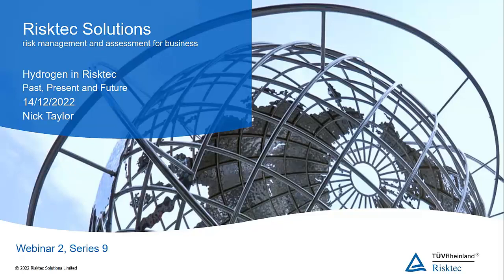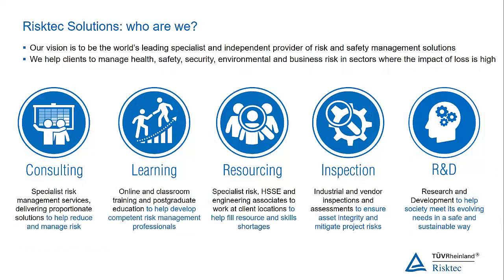Just a little bit about RiskTech before we get going. We provide Risk and Safety Management services to businesses where the impact of loss is high, and we've got five main service sectors: consulting, learning and training — which goes right up to MSc level — resourcing, inspection services, and research and development services. For more information, go to our website at risktech.tooth.com.